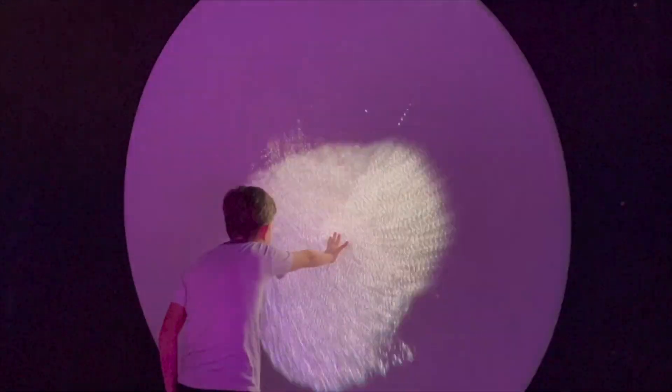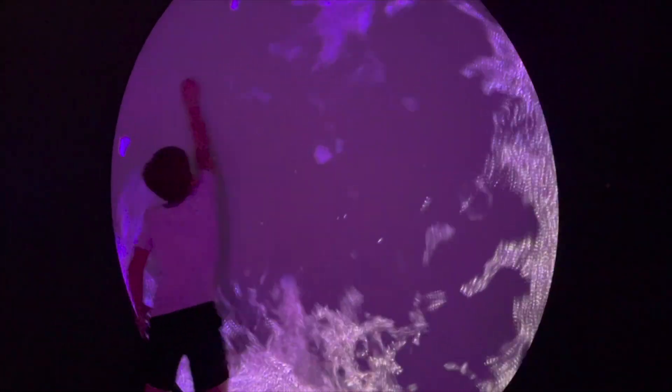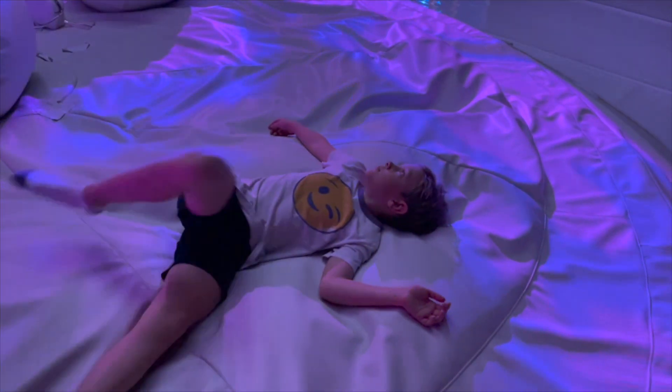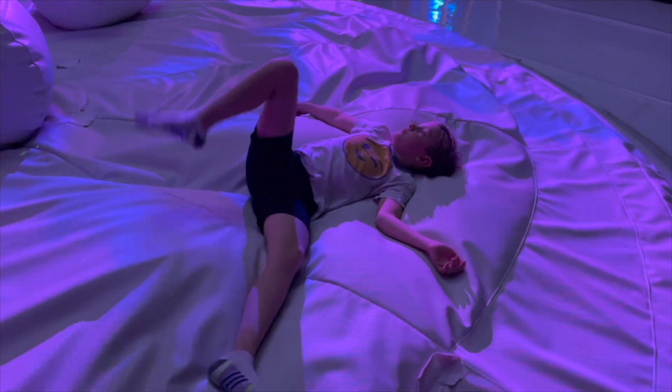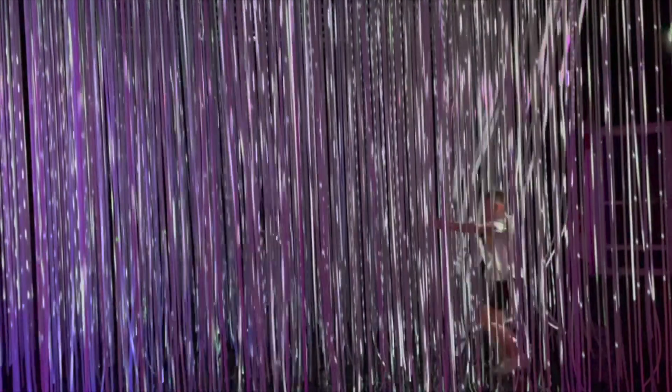This was a cool futuristic playground. This platform spun around and projected your image on the ceiling above it. This was an inflated foam pit. These were rubber tubes hanging from the ceiling with light shining on them.